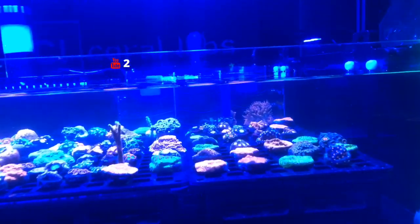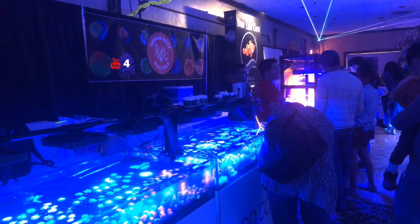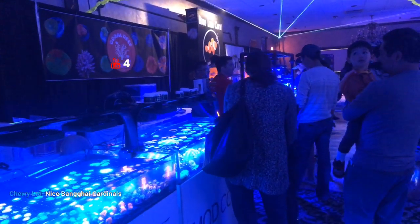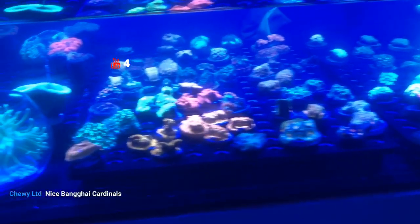Going over here we've got a bunch of frags. I thought Joseph was done so I apologize guys. Got a bunch of — looks like some zoanthids over here, and some more zoanthids in the front here. Pretty neat looking stuff.